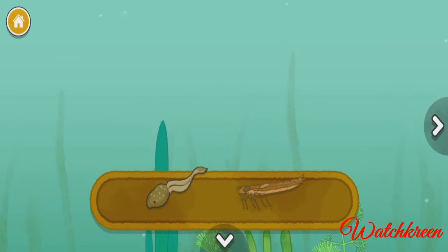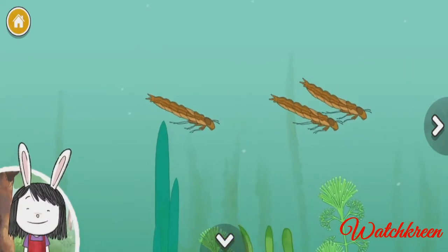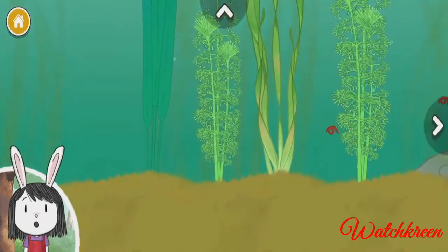That would be dragonfly larva. These larva become bright, colorful dragonflies when they grow up. They look so different as babies.